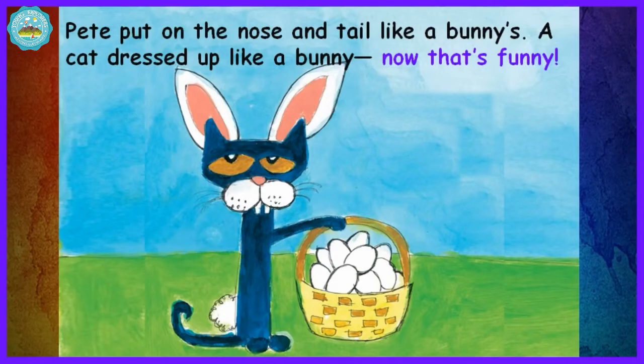Pete put on the nose and tail like a bunny's. A cat dressed up like a bunny — now that's funny.